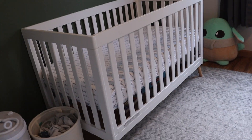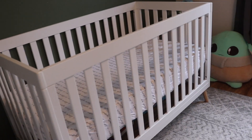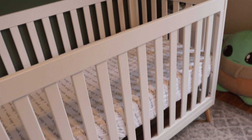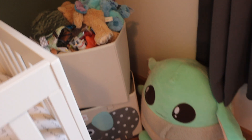Here's the Delta crib that we have. Let me zoom out so you can see it a little more. It's beautiful — plain, simple white. It can convert to four different modes, so you can use it when they're a toddler too and take the sides down. We have just a fitted crib sheet from Target and the Newton Baby mattress, which gives such peace of mind.